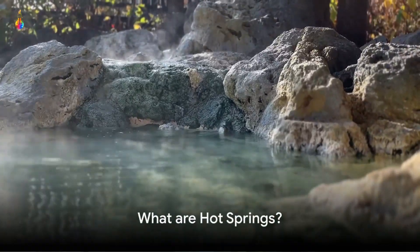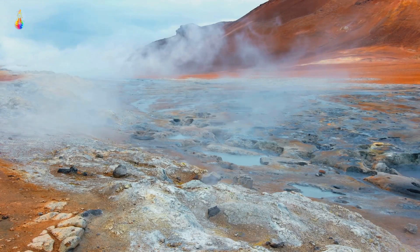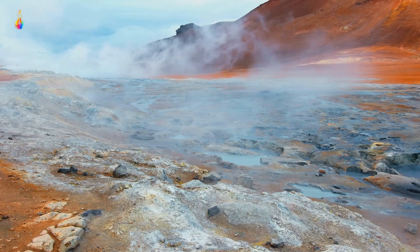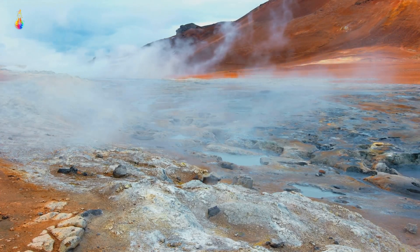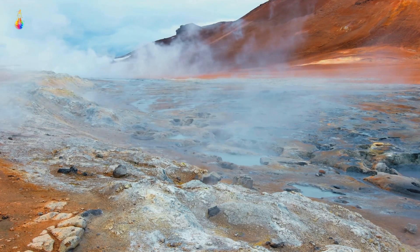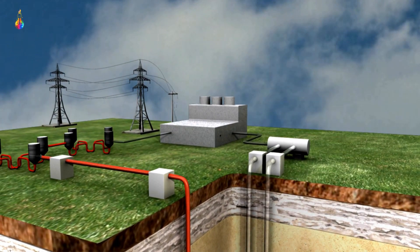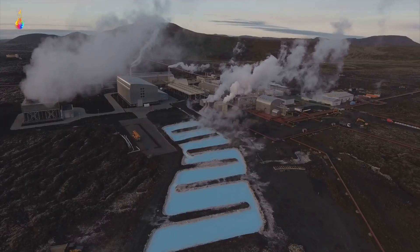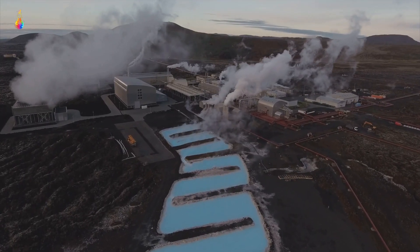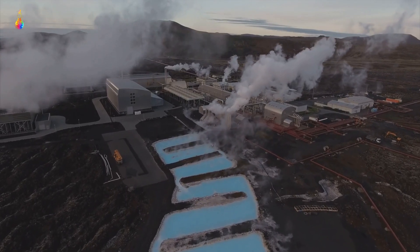Hot springs are more than just nature's hot tubs. Indeed, hot springs are a fascinating phenomenon, offering us a glimpse into the earth's geothermal heart. Hot springs are born from the earth's geothermal energy, which is heat originating from within our planet. This heat stems from a combination of leftover energy from the planet's formation over four and a half billion years ago, and the ongoing decay of radioactive elements like uranium, thorium, and potassium.